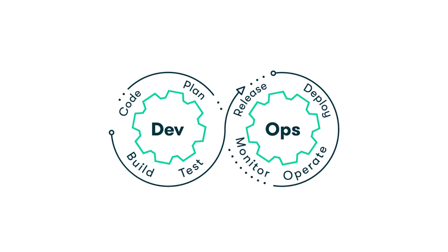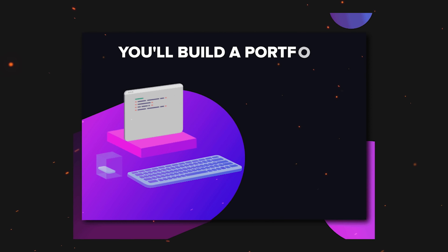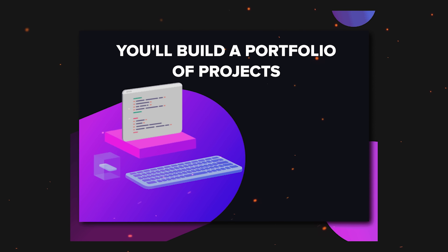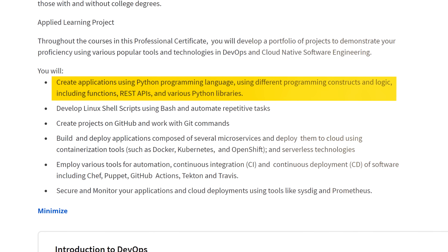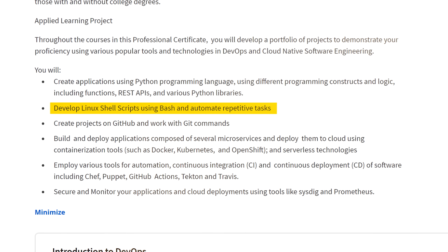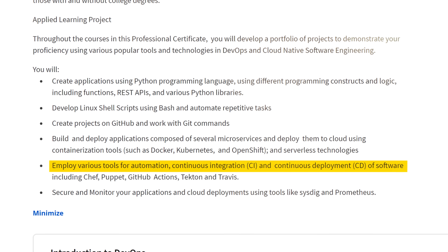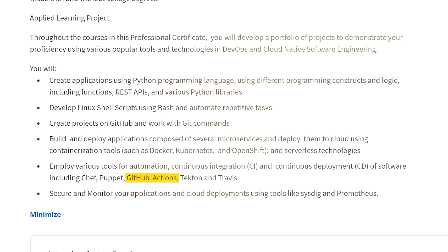The theory you are going to learn here is more or less what you would expect for DevOps expertise. But let me say a few words about the practical side. You will dive into labs and projects that give you hands-on skills, and the best part is that you will build a portfolio of projects to show off your expertise in popular DevOps and cloud native software engineering tools. For example, you will build applications with Python using REST APIs and Python libraries, develop Linux shell scripts using Bash, automate repetitive tasks, and use tools for automation, continuous integration and continuous deployment — including Chef, Puppet, GitHub Actions, Tekton, and Travis.